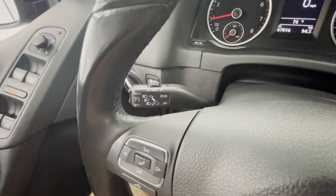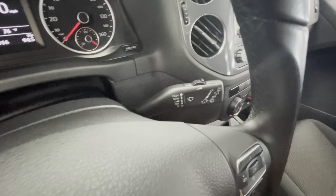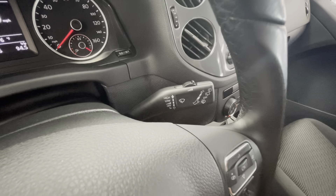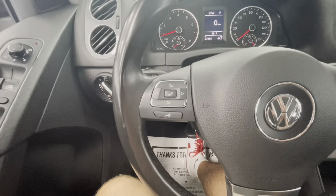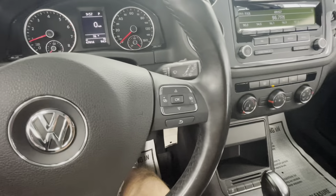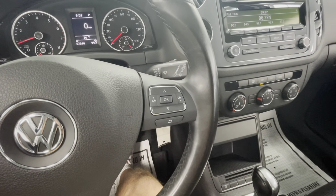The left knob behind the steering wheel is your cruise control. The right side controls your high beams, low beams, and windshield wipers. The left side of your steering wheel handles your center display options and touch-to-talk, while the right side provides additional center display options.